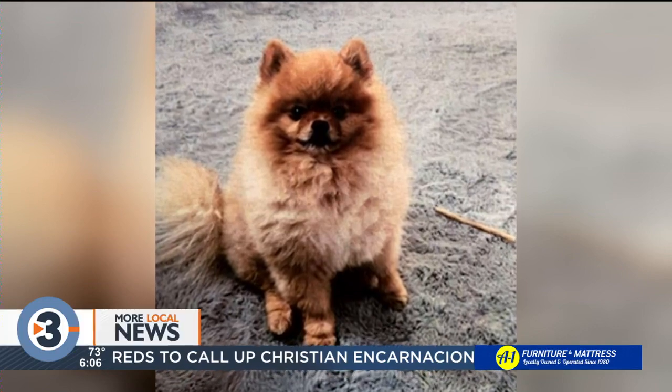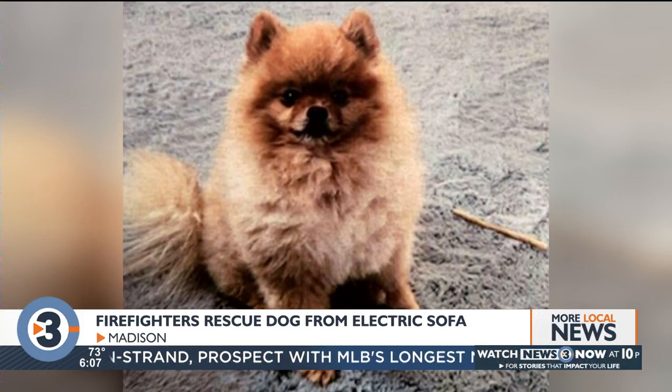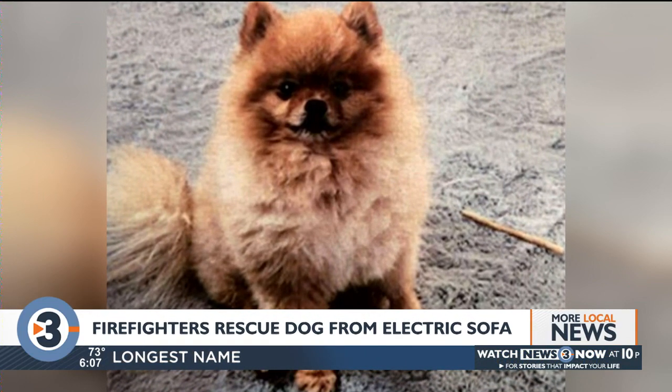A little dog with a lot of curiosity found himself in a bit of a pickle this weekend in Madison. Meet Bear, the Pomeranian who reportedly crawled under a power reclining couch just as its electric motor had been activated to bring down the footrest.